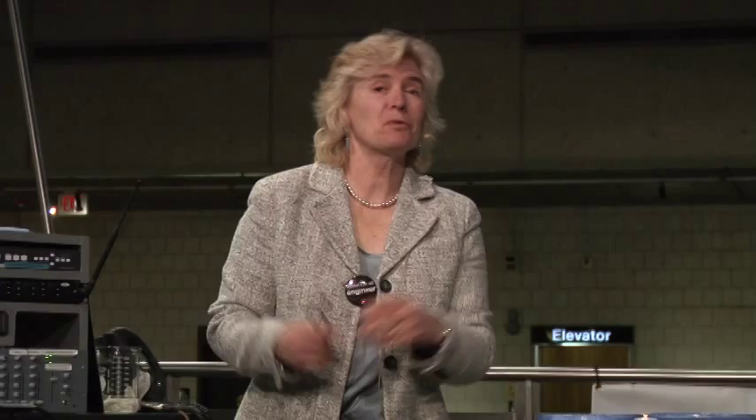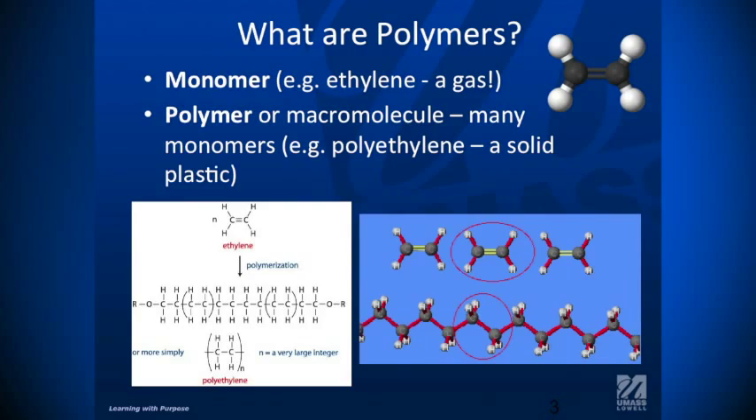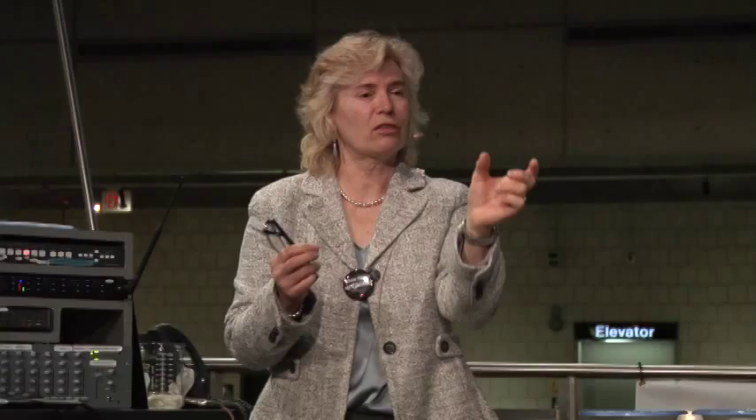How do we make big molecules? We start with small molecules, such as a monomer — ethylene, which is a gas. And if we put them together like a string of beads, we end up with a polymer. So we take our ethylene gas, put it together, and we make a polymer — something that's solid.